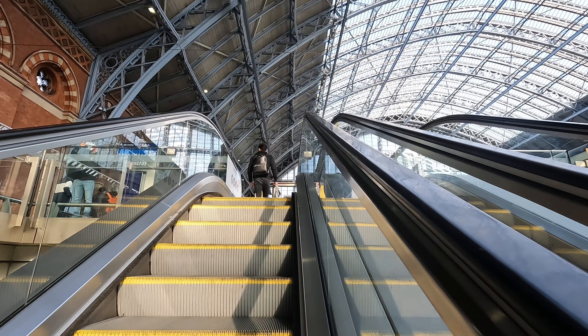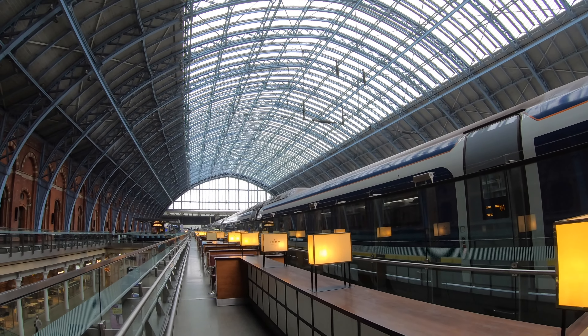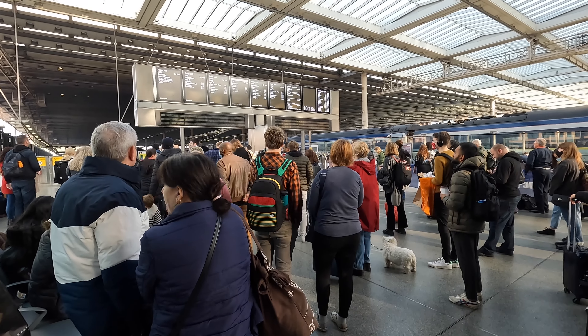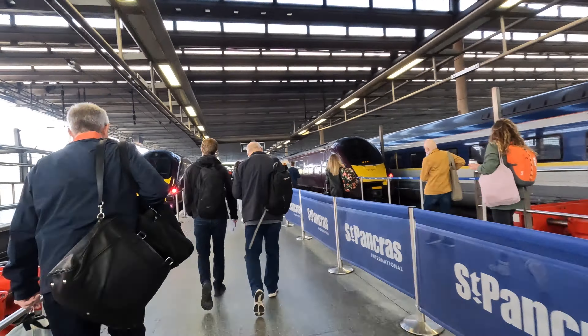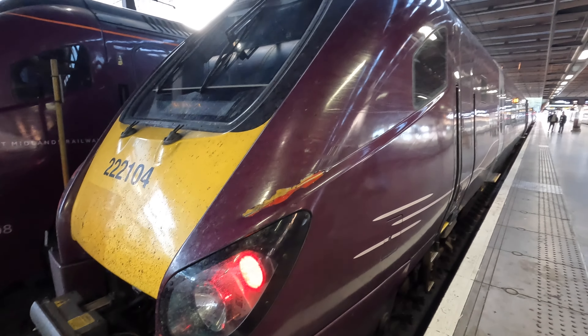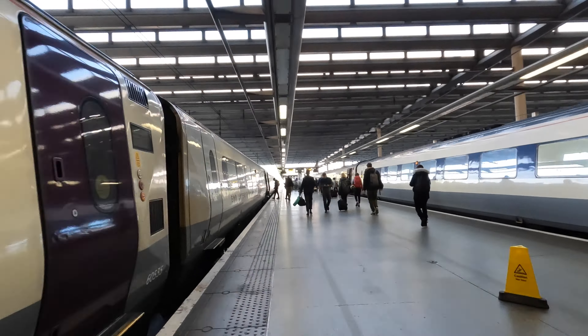Today we head from the upstairs platforms, located right next door to the Eurostar. Here we wait for our platform number to be announced before heading on board. Today we're taking a British Rail Class 222 Meridian train. These trains are part of the Bombardier Voyager family.